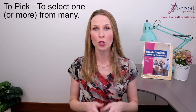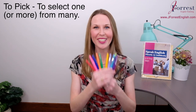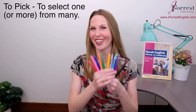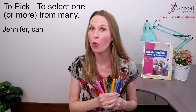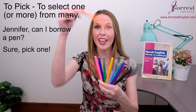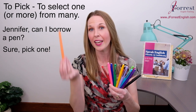Pick as a verb means to select, and you select one or more from many options. For example, we have many different options of pens — I love color, so I like writing with different colors. Now let's say you need a pen and you say, 'Jennifer, can I borrow a pen?' And I could say, 'Sure, pick one.' So I want you to take one of the many options.